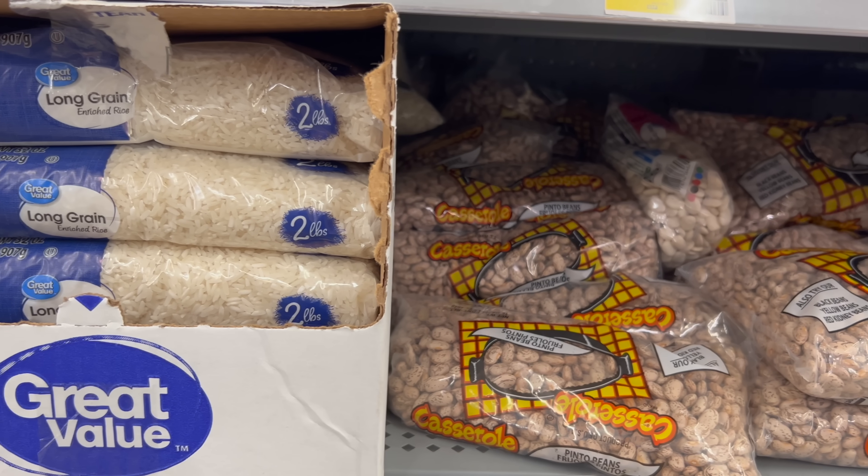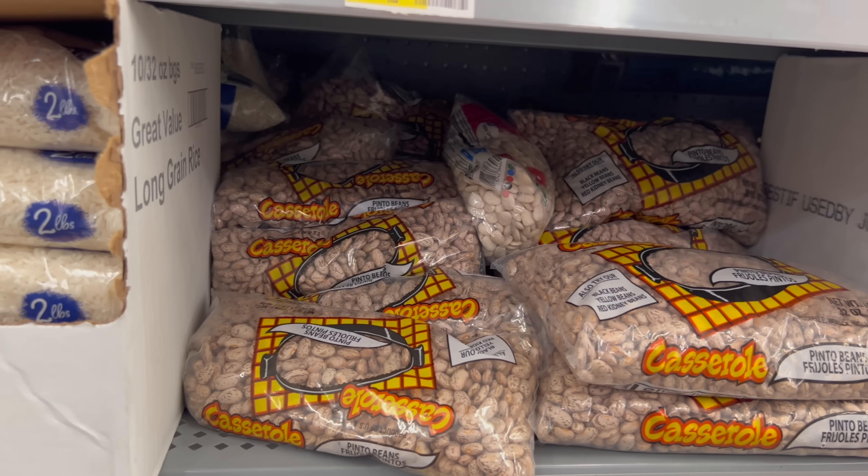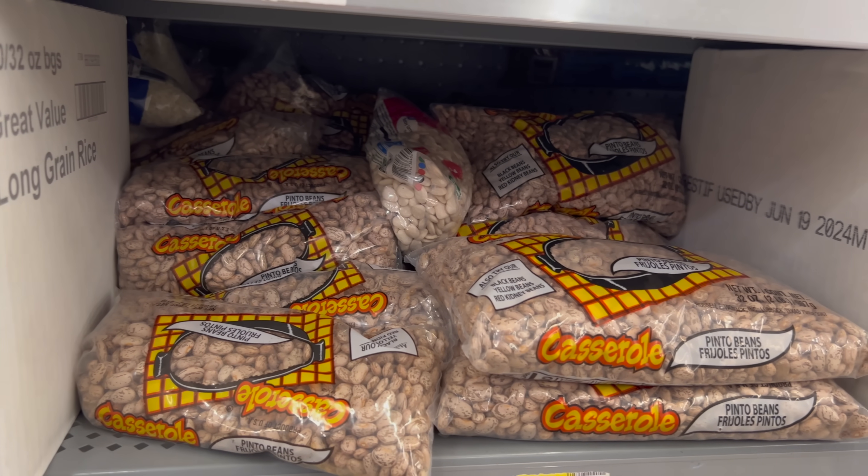Beans and rice are popular because they can be stored for 20 to 25 years in mylar bags with oxygen absorbers, and they're pretty cheap. But you shouldn't depend totally on beans and rice for your food storage, because if those are the only things that you're eating, your body's going to miss out on other things that it needs, and it'd also be really bad from a morale standpoint.